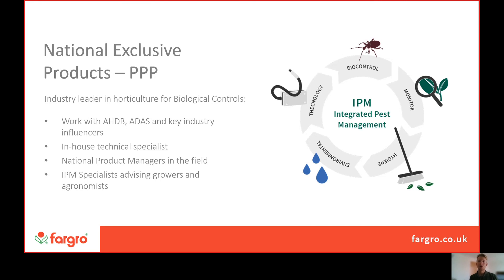We have IPM specialists who are advising growers and agronomists on the ground. They tend to be more south-coast based and they go out and talk to growers to construct an IPM programme, integrating our products as well as other companies' products to have as complete as possible an IPM programme to keep pushing forward sustainable crop protection.